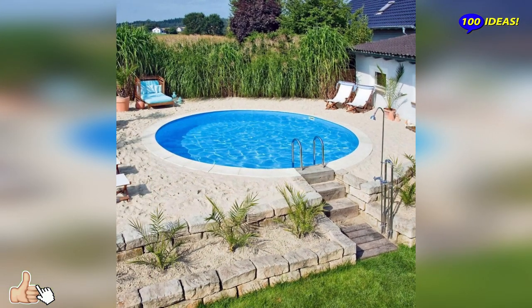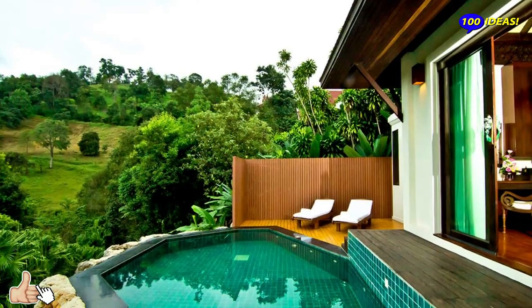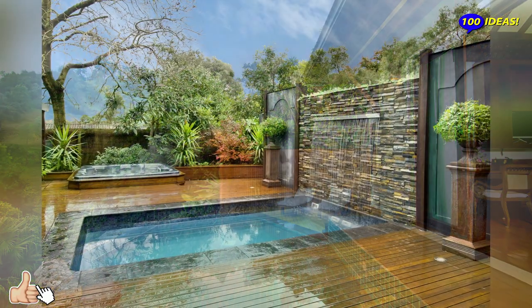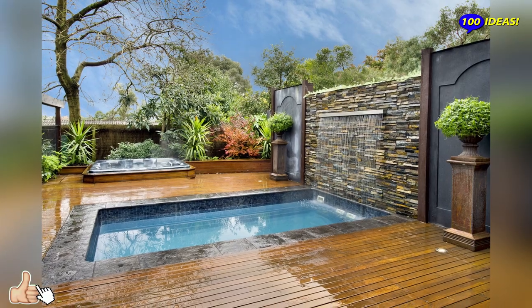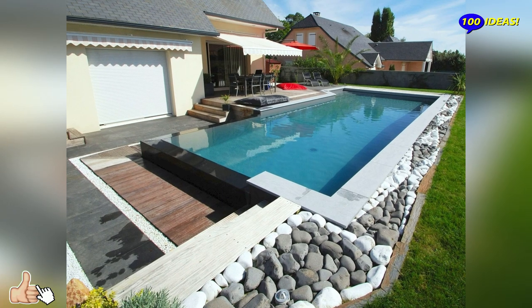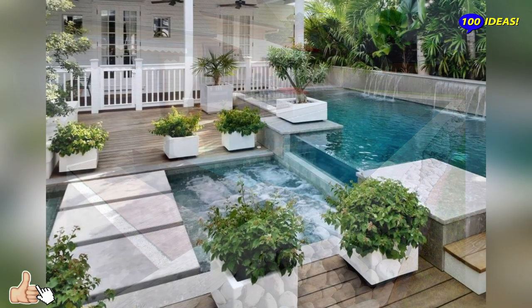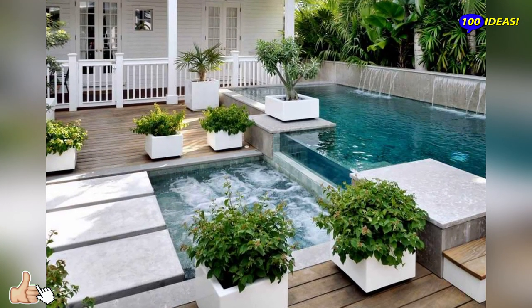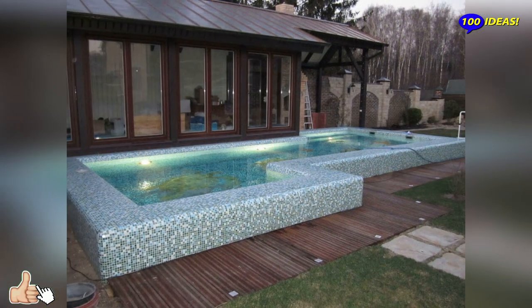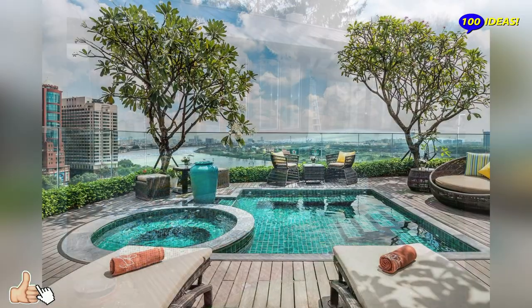To sum up, before rushing into acquiring a pool, try to foresee all the aspects of owning one so that you wouldn't end up spending a lot of money on something that nobody uses, likes, or takes care of. When all these questions are answered, you can start looking for examples in magazines and on the internet. Having done your homework and knowing exactly what you're looking for will make it much easier to find inspiration.